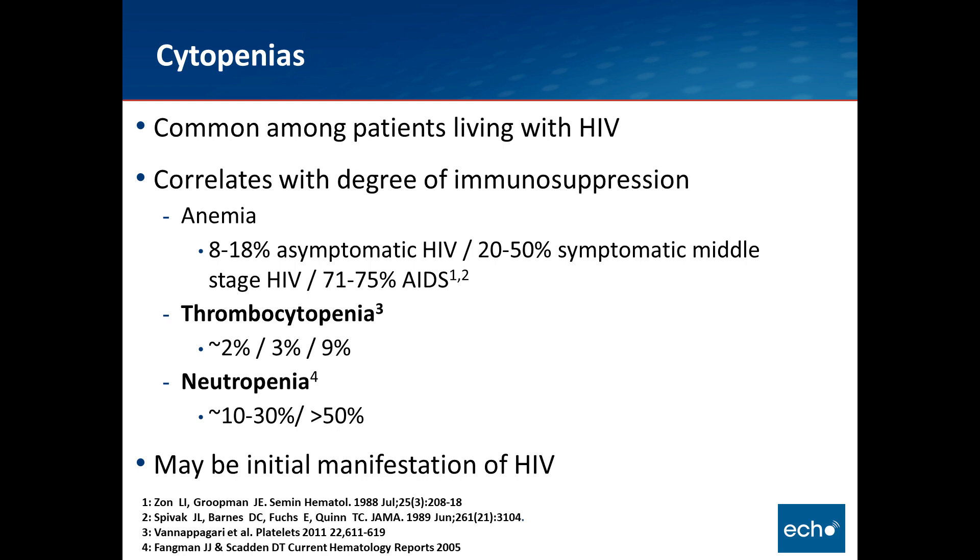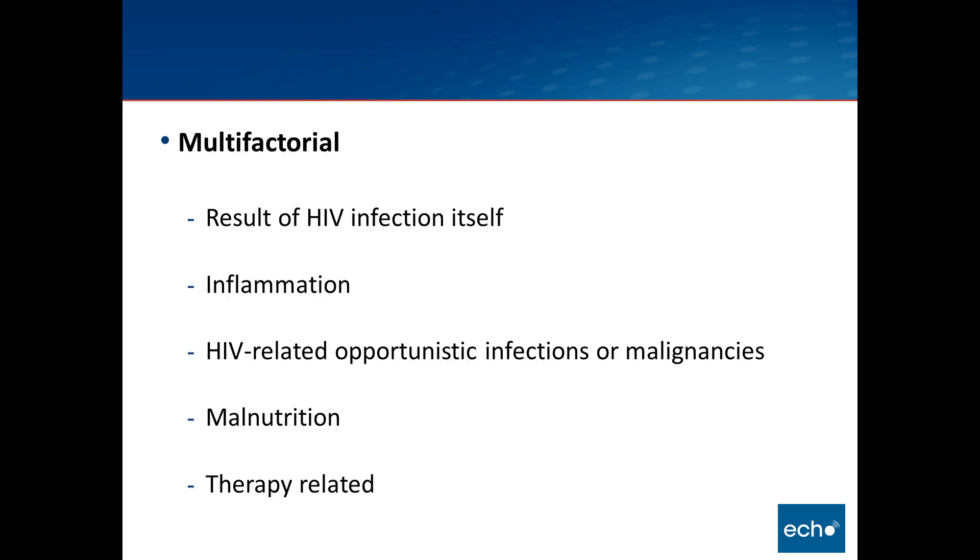Other hematologic disorders we're not talking about today importantly include coagulation defects, including the increased risk of thromboses that we see. Dr. Heidi Crane will be presenting some data on the increased risk of venous thromboembolism at the upcoming CROI meeting. All of these cytopenias are multifactorial — a result of direct toxicity of the virus itself, the inflammatory milieu that suppresses the bone marrow, HIV opportunistic infections which can invade the bone marrow, malignancies, malnutrition, and therapy-related causes, whether from antiretroviral medications, prophylaxis, or malignancy treatment.